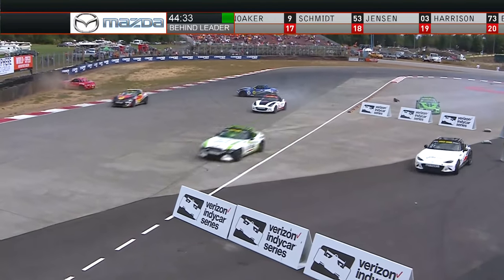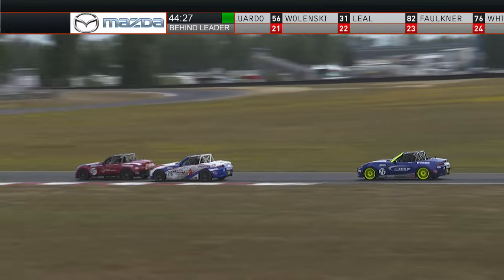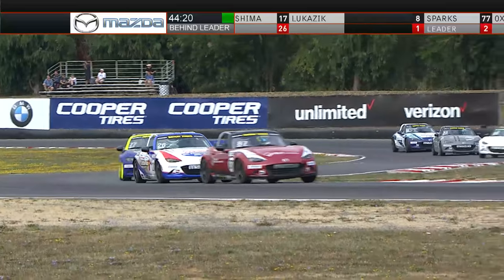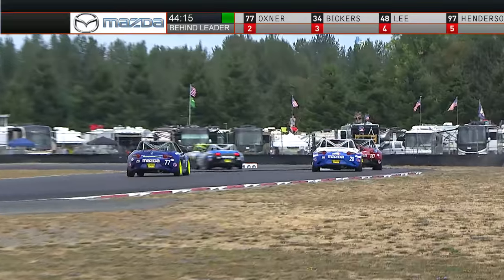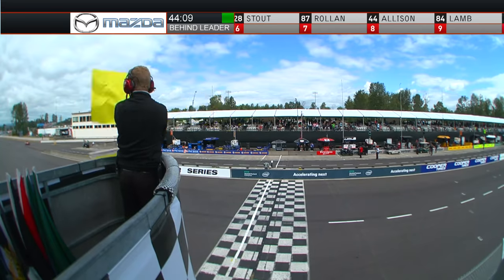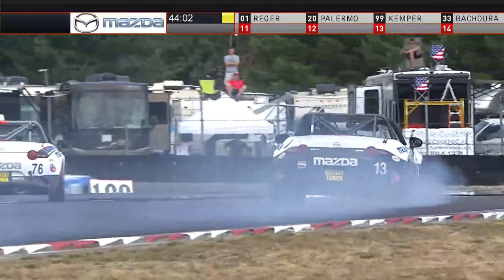We've got a local yellow, and I assume we may go red because there is a lot of debris all over the racetrack. We see the 44 machine of Austin Allison, who had such a good qualifying effort, was involved. The 03 of Ashton Harrison, the only female driver in the series, is involved as well. We've got a full-course yellow. Todd Lamb is involved in this accident. And we also see the youngster Robert Nowaker, who picked up a win at Mid-Ohio — there is his car.